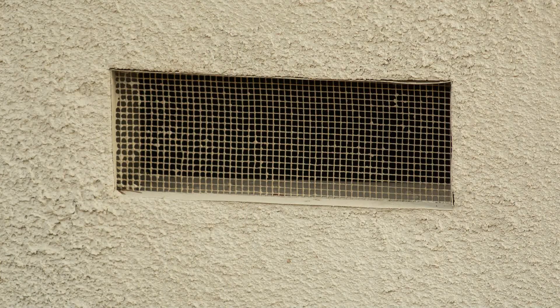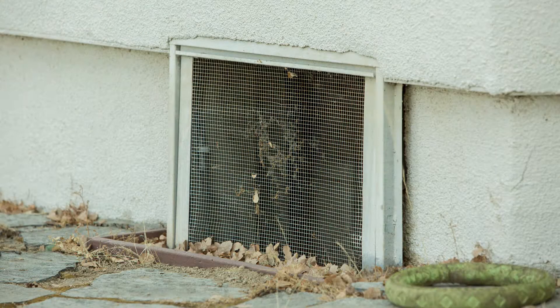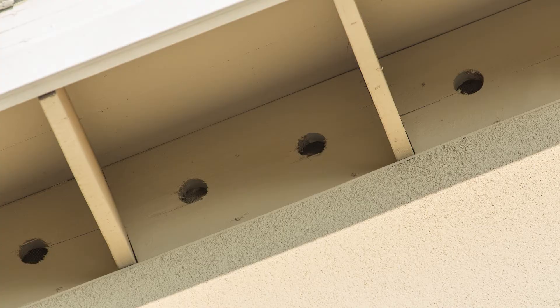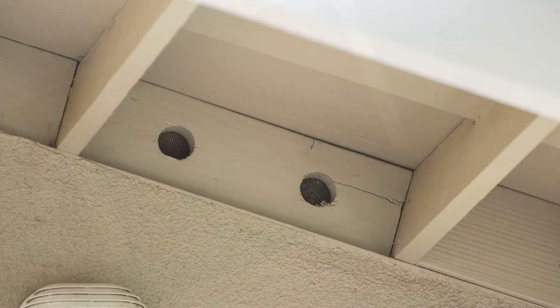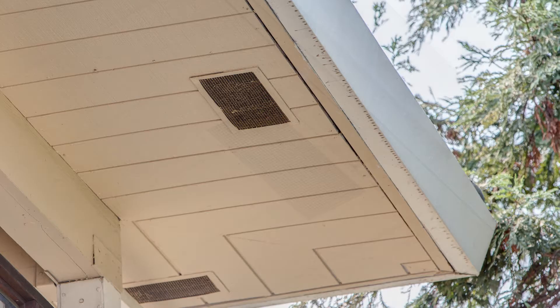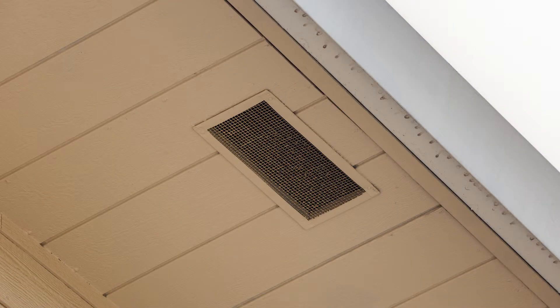If your home is not constructed on a concrete slab, you may have crawl space or foundation vents located close to the ground. These allow air to enter the space under your home. If you have attic space above your interior ceiling, then you might have eave vents. These are located in the part of the roof that overhangs the exterior wall, and they are designed to let air into your attic.